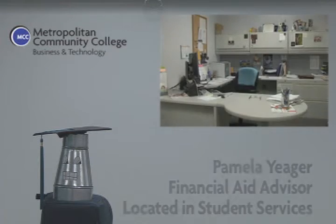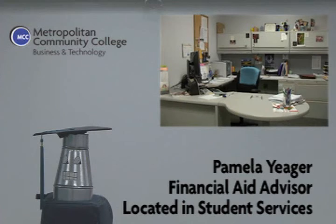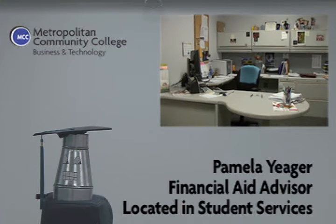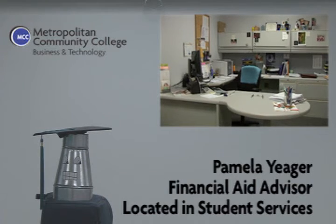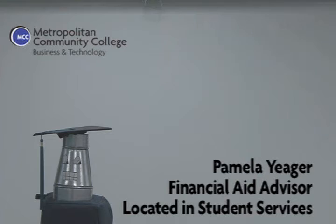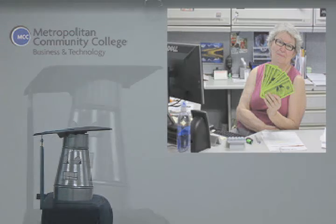Cameraman, do you know where Pamela's at? I think she's working with a student. Well, I guess that's okay — she's helping students right now. Let's flash a picture of Pamela up on the screen so people can see what she looks like. Good work, cameraman. Perfect picture. Again, Pamela is here to help with any financial questions you might have — applying for financial aid, student loans, scholarships, that sort of thing. Pamela is located in Student Services.